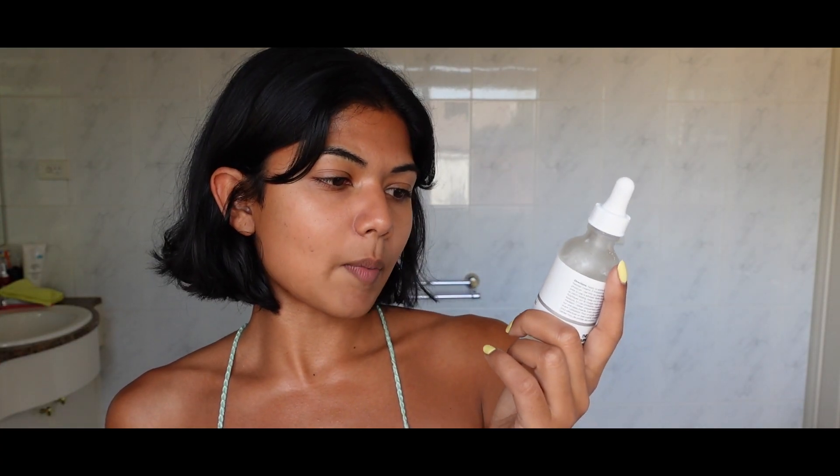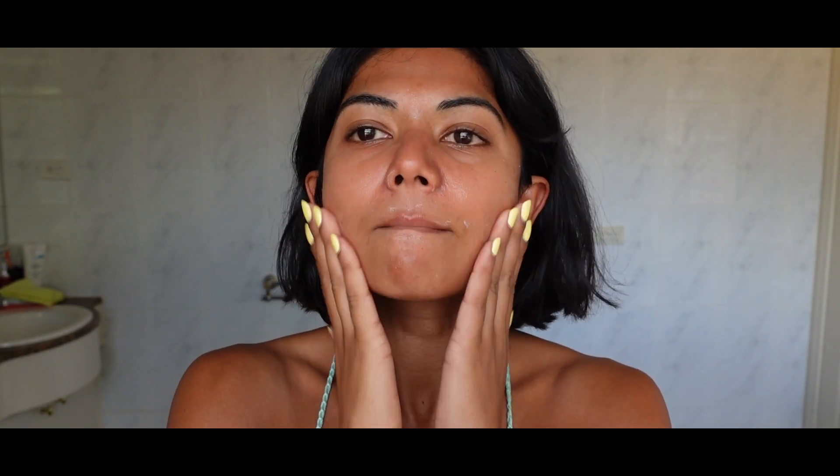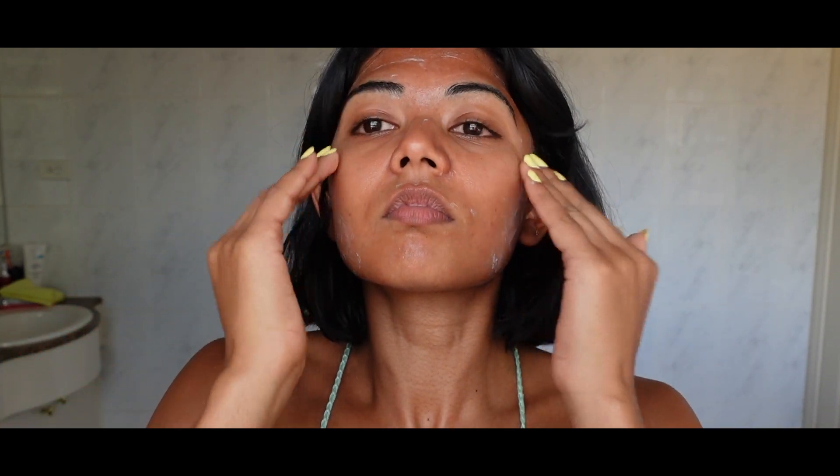Next I'm using The Ordinary Niacinamide 10% plus Zinc 1%. This is a high strength vitamin and mineral blemish formula. I feel like this is one of the key things that I need for clear skin. Before I was using the Paula's Choice niacinamide, which is also good, but I switched to The Ordinary because it's more affordable. I'm going to take some on the dropper and then just put it on your face, lightly patting it in all over. Don't forget your nose — your nose is the most important area, especially if you have blackheads. It leaves a wet finish on your face for a few minutes and dries down pretty quickly, but I like to wait for it to dry before moving on to the next step, which is moisturizing.